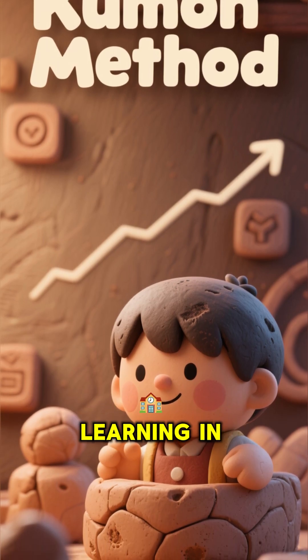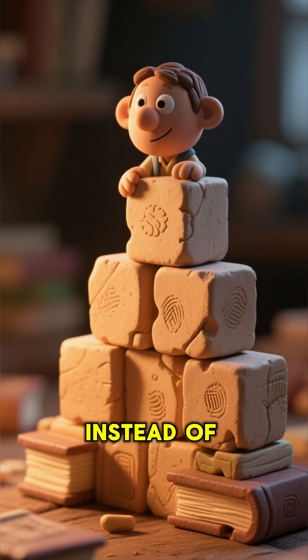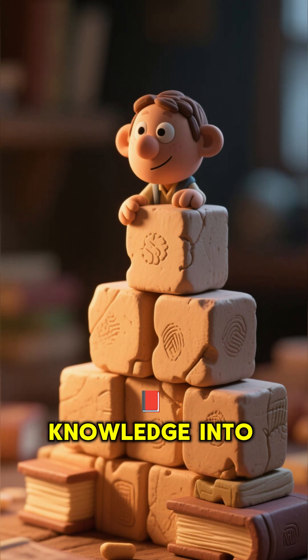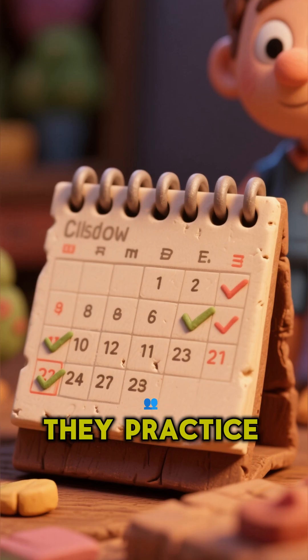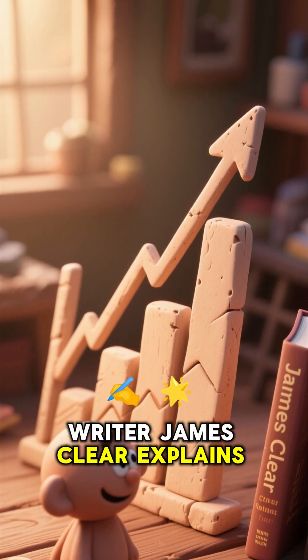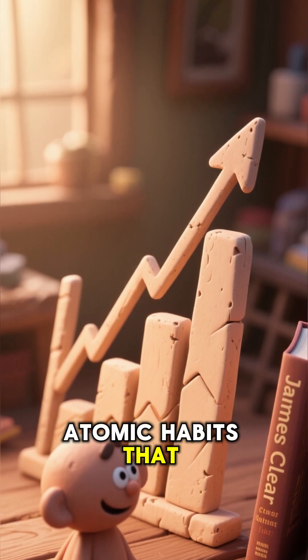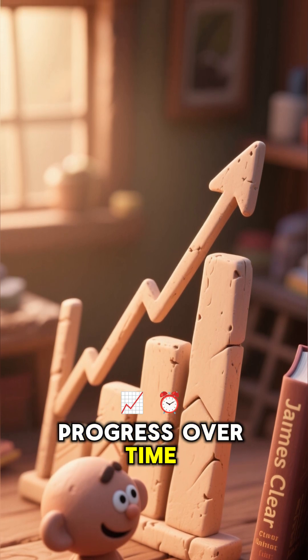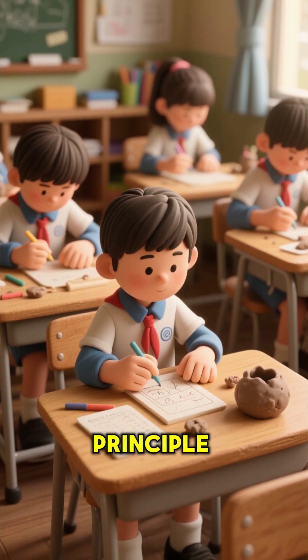Method 2: The Kaizen Method — learning in small, consistent steps instead of overwhelming yourself with too much at once. Japanese students break knowledge into small, manageable pieces and practice a little every day. As James Clear explains in Atomic Habits, becoming 1% better each day compounds into massive progress over time. The Kaizen Method follows the same principle.